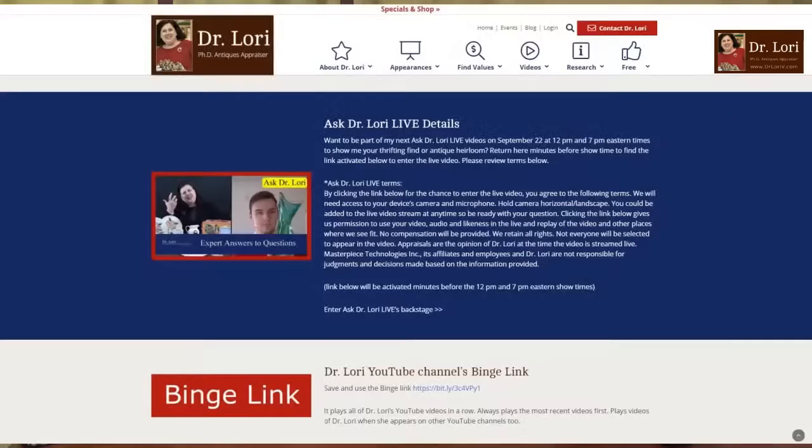If you haven't checked out the binge link, which is easy to find on the website specials and shop page, that will help you learn more and look for cameos. You can also go to the website and just put in the search 'cameos.' The binge link organizes everything and the most recent videos come up first, which is a lot easier for people looking for videos.